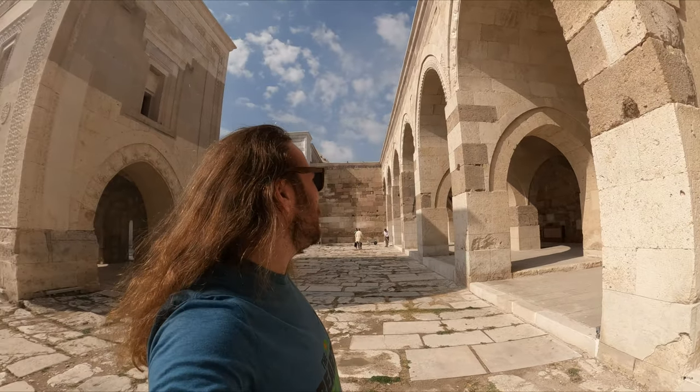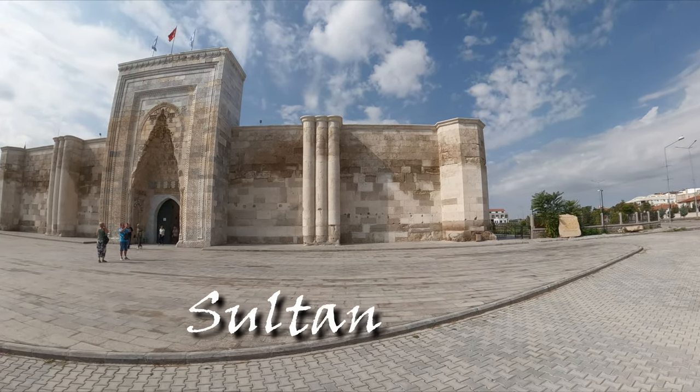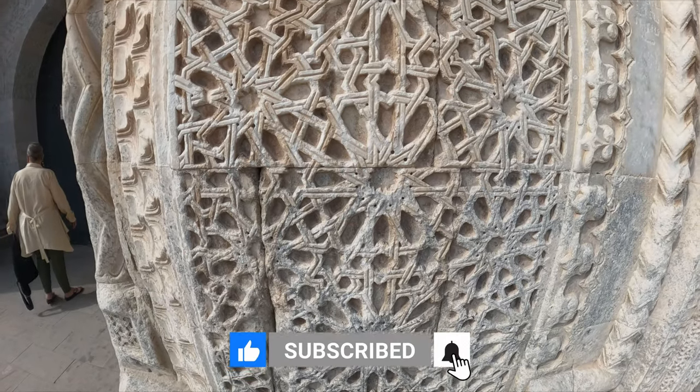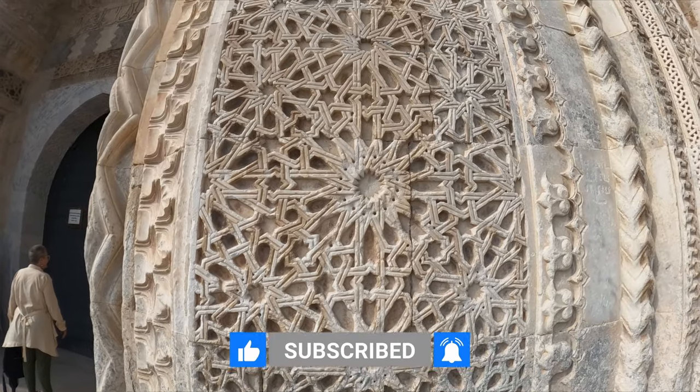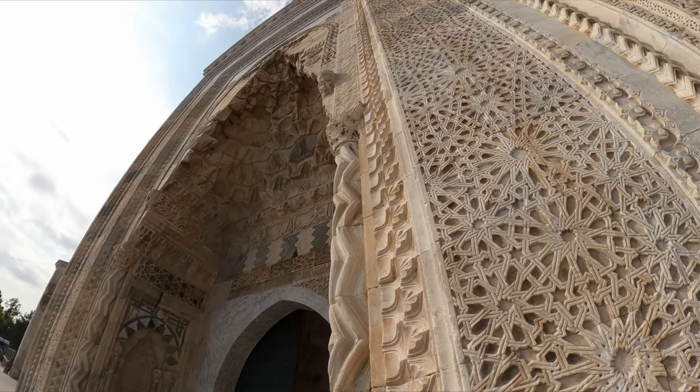We're currently at our first stop of the day — this is the Caravan Sultanhan. It is the second largest caravan in Turkey. I think it was from about 1200 CE. The caravanserais are basically places that travelers, merchants, and traders would stop along the route of the Silk Road.